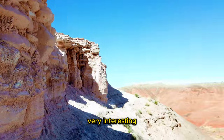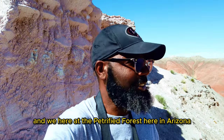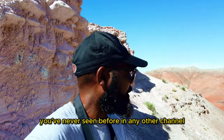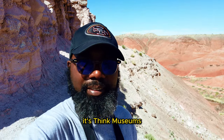That is awesome. Think Museums — here at the Petrified Forest in Arizona, I'm just showing you some of the coolest stuff that you've never seen before on any other channel. So please go right ahead, subscribe, turn on your notifications, and like this video. It's Think Museums.